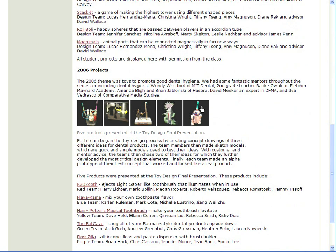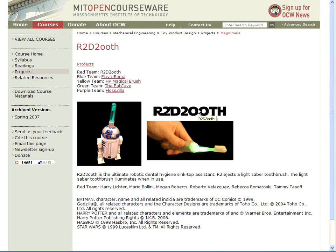Here's R2 Dtooth. He's the work of the Red Team. They call it the Ultimate Robotic Dental Hygiene Sink Top Assistant.